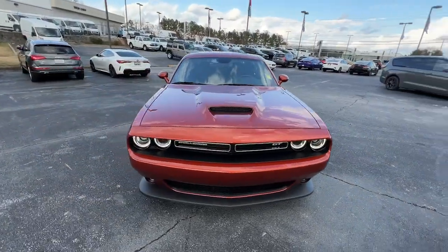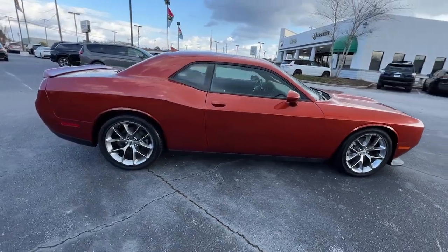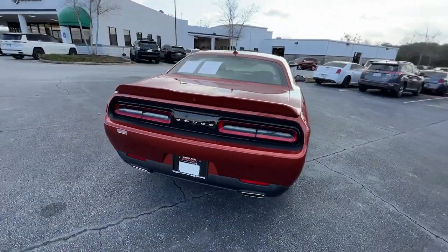You will love the features of this 2021 Dodge Challenger. With less than 10,000 miles on the odometer, this vehicle provides excellent value.